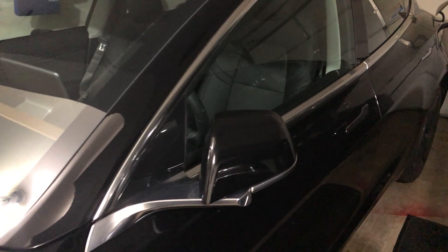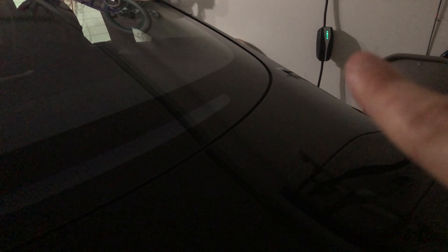The Model 3 here, just about two weeks old since delivery, is not waking up despite being plugged in. As you can see, the charger is plugged in and glowing green, but nothing is happening. The only noise you're hearing is from the Model S right next to it — no noise is coming from the Model 3.